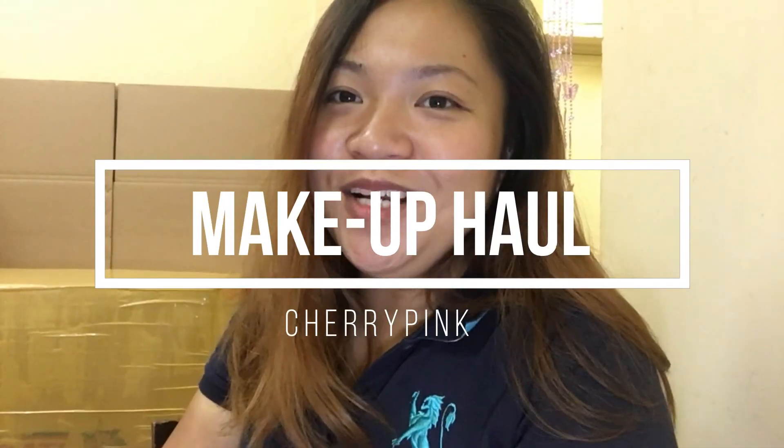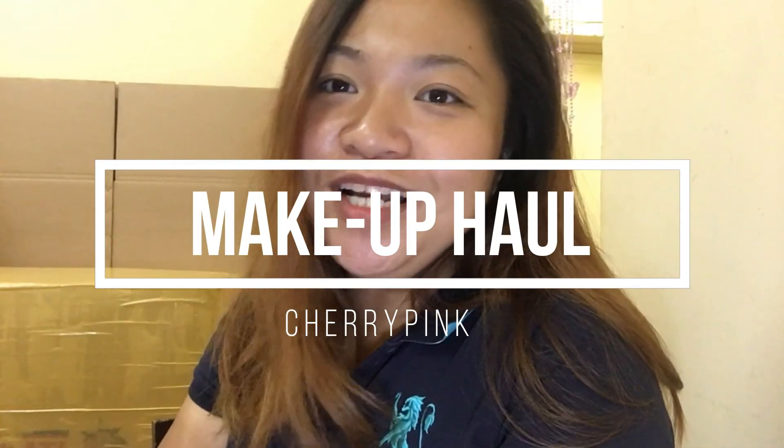Hi guys! Welcome to another video and today I will do another makeup haul. So without further ado, let's get to the video. Just a little disclaimer again guys, so all the items that I will show to you, I bought with my own money. It's not sponsored.